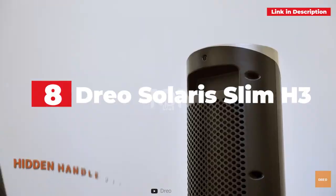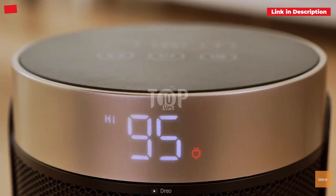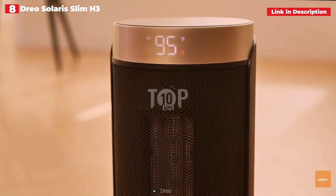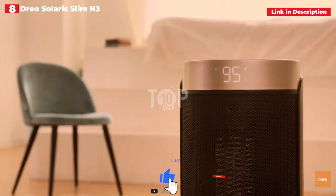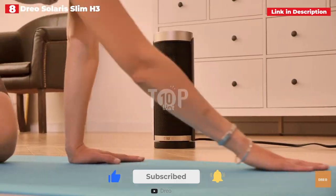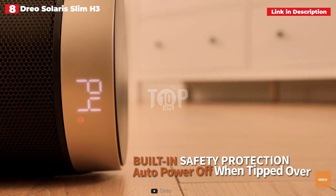8th place: Drio Solaris Slim H3 Space Heater. Drio's tiny and sleek cylinder was possibly the most handy of the space heaters we tested. Our tester particularly liked the device's remote control, noting that it is quite sensitive and operates from 20 feet away, making it ideal for turning on the heat on chilly mornings without getting out of bed. Our tester loved the remote's mute button even more than the basic controls, which she used to reduce the regular beeping noise that is a common annoyance with electric space heaters.